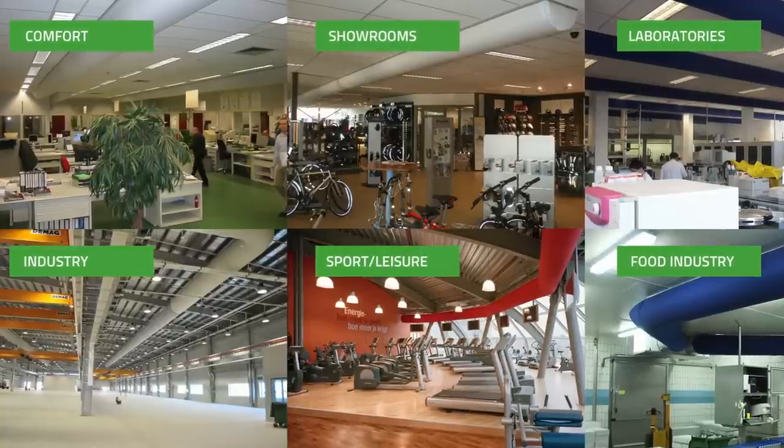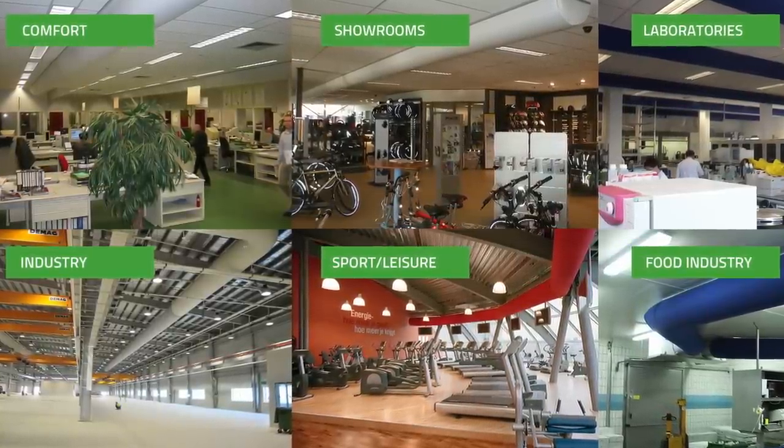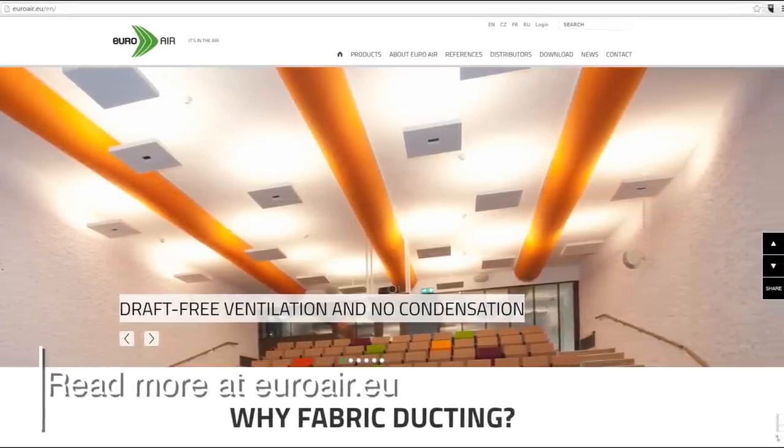Euroair supplies fabric ducting solutions for office environments, schools, laboratories, industry, showrooms and others, to provide for a healthy indoor climate. For more information, please visit our website, euroair.eu.